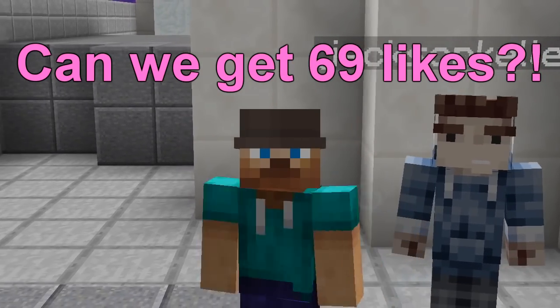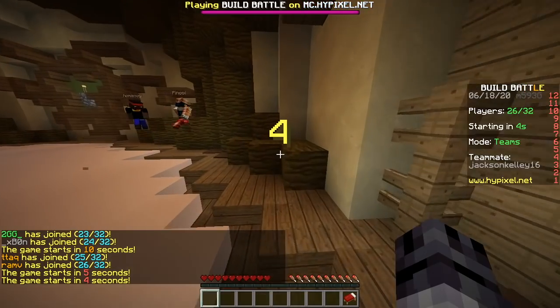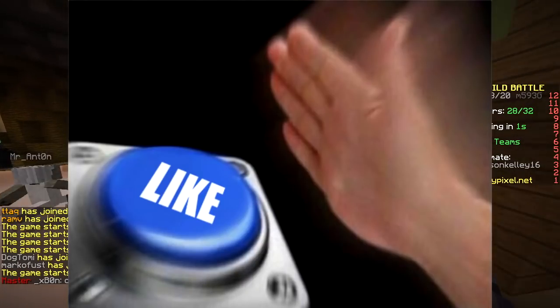Hello here! Hey! Today we're gonna do only logos challenge, baby! Let's go. First round, only logos! Smash the like button!